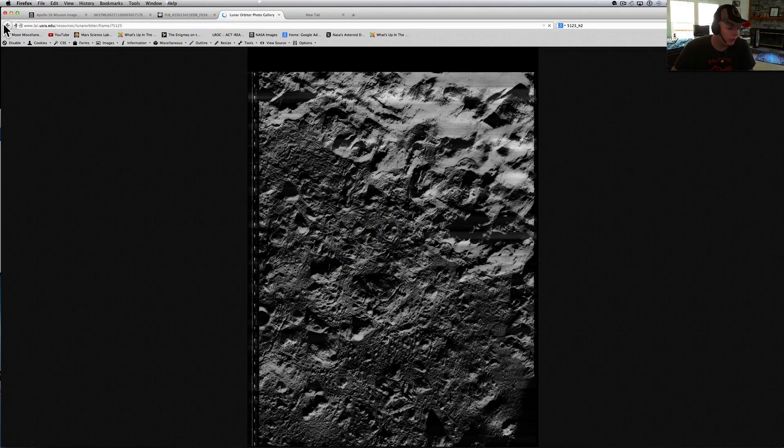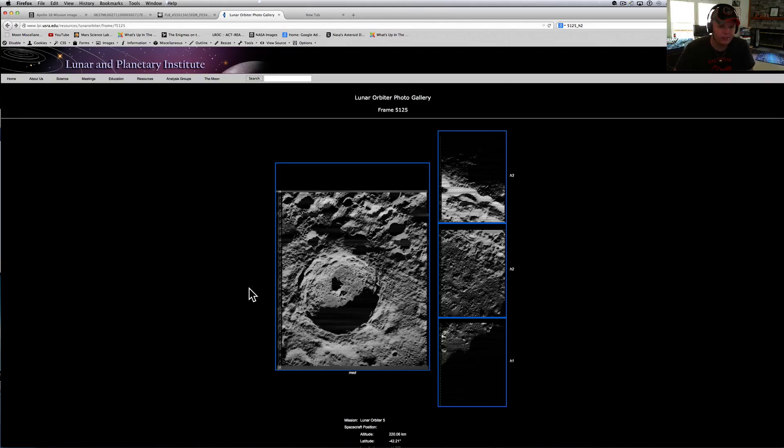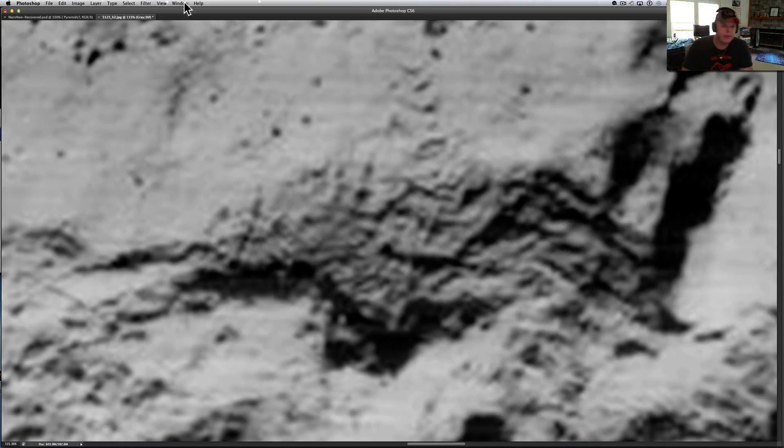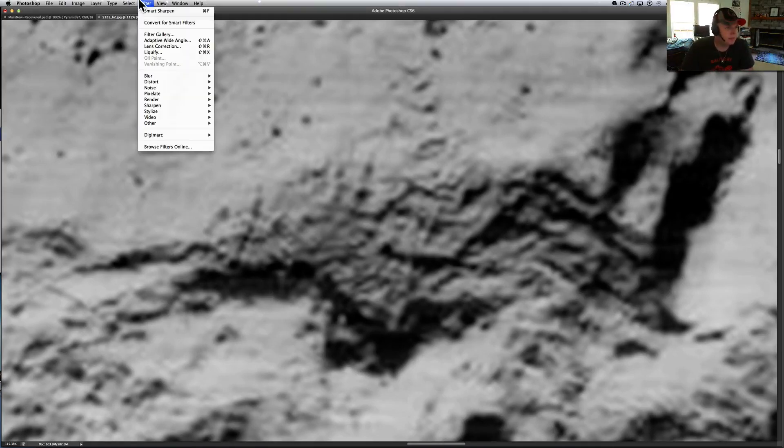This is a lunar orbiter picture, which is great because these are actually photographs. The stuff that comes back from the moon and from Mars now aren't photographs, so I have trouble trusting those. This is H2. To get it, you go to H2, and I'm going to put the link up in the description so all you have to do is click it.